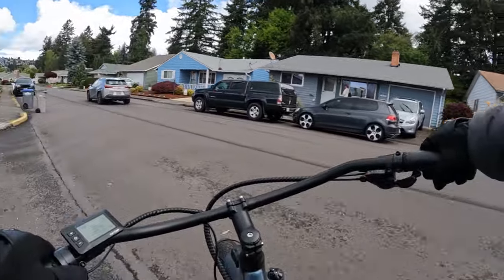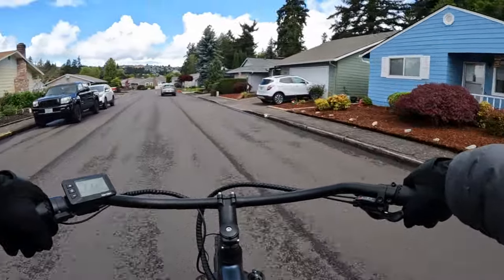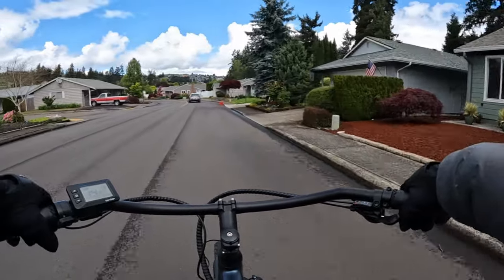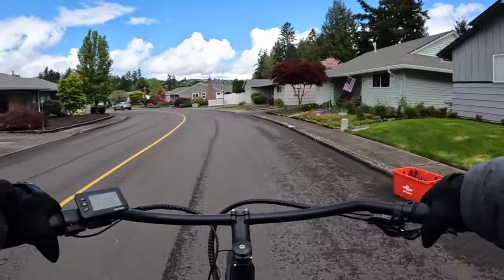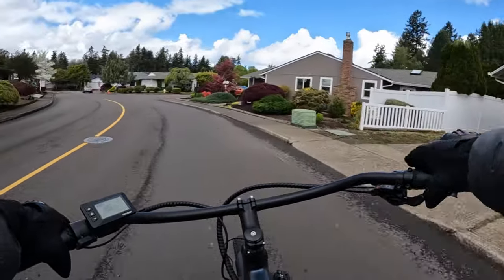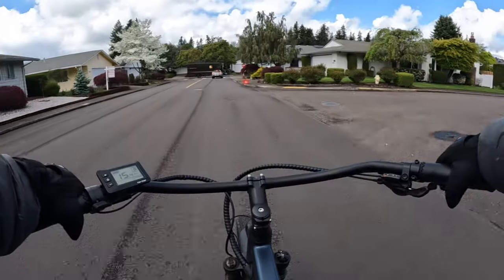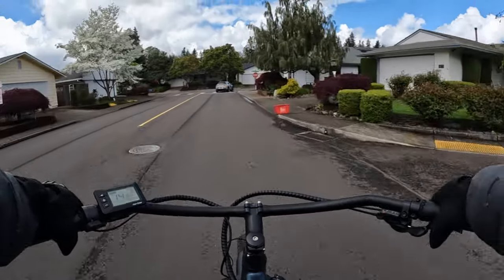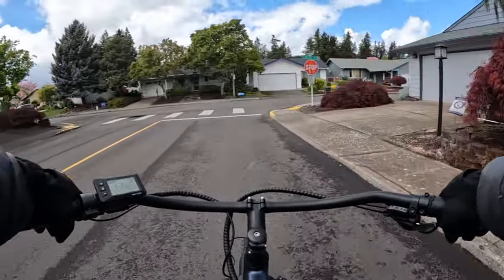That would probably be my preference — I've not had a step-through before. Some step-throughs still have a bar but it goes only halfway compared to the higher bar on a step-over, and some don't have a bar at all, making it even easier to get on.